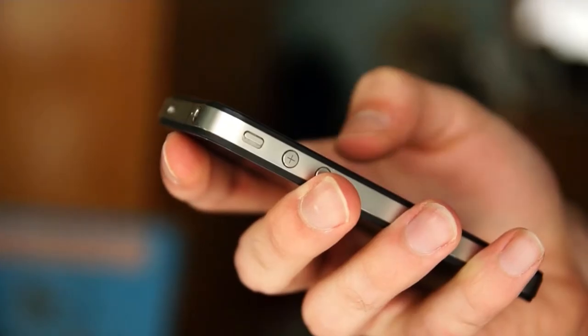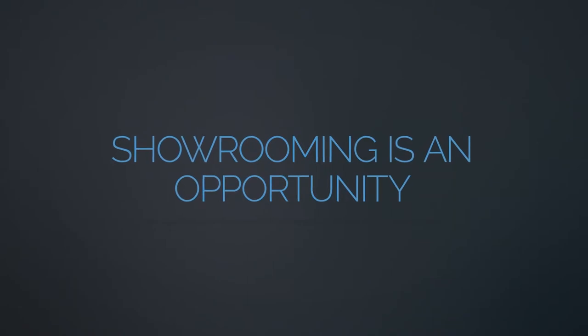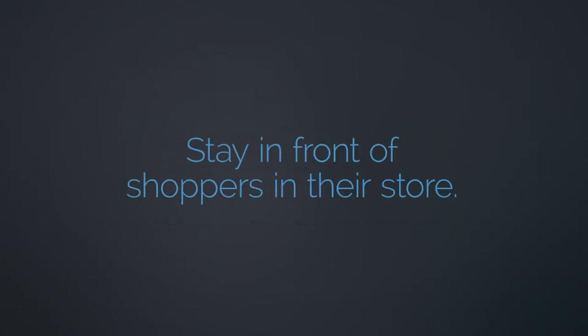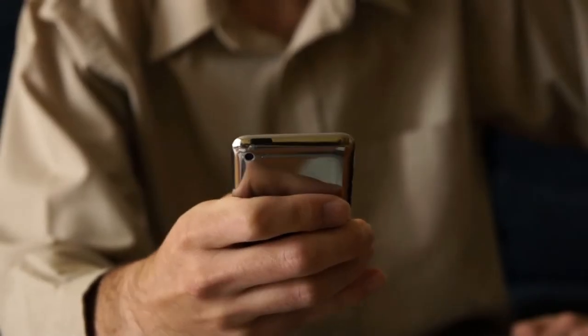Many retailers today are scared of showrooming because it's something new and different. But in reality, showrooming is a tremendous opportunity for independent retailers to stay in front of shoppers already in their store and to place themselves in front of shoppers who aren't. All you need to do is make sure your store shows up where those showroomers are looking.